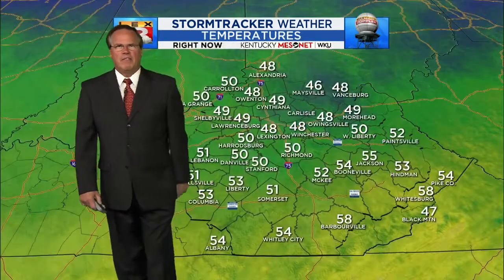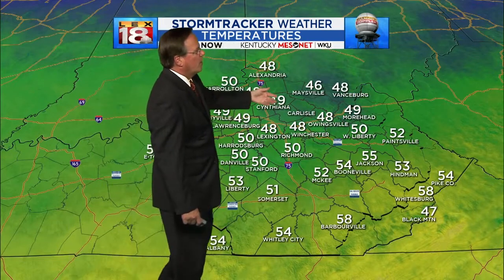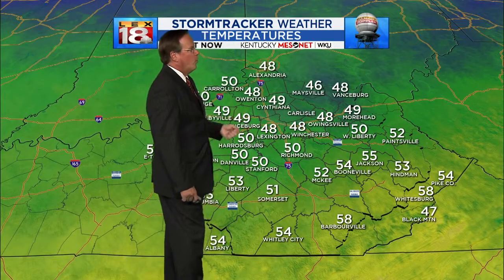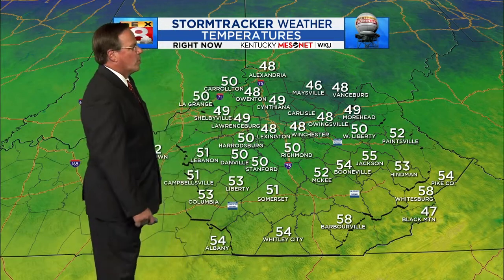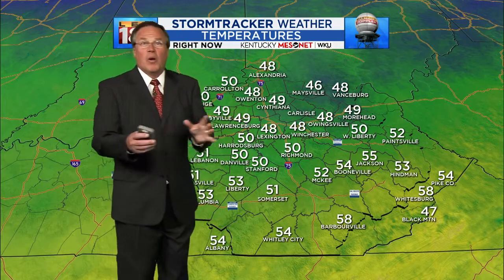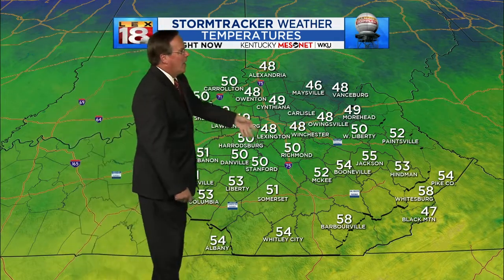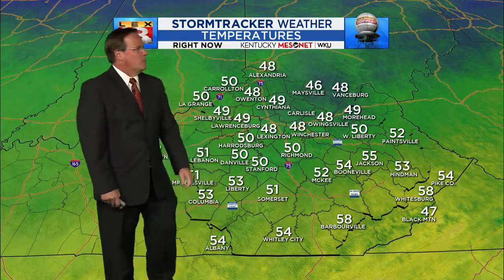After a high today that didn't make 53, checking in with the mesonet it's a little chillier to the north. You've got upper 40s from I-64 and north — Owingsville's 48, Winchester's also at 48, Cynthiana's 49. Stanford's at 50, Somerset coming in at 51 as well.